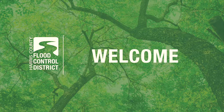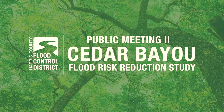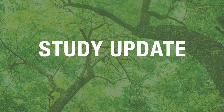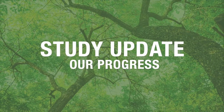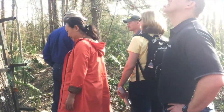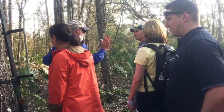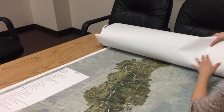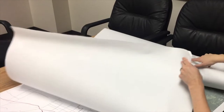Welcome to the Harris County Flood Control District's second public meeting for the Cedar Bayou Flood Risk Reduction Study. This video will provide you with a study update regarding the progress to date. The study team, comprised of civil engineers, hydrologists, and environmental scientists, are working together to develop a feasible long-term flood risk reduction plan for the Cedar Bayou watershed.